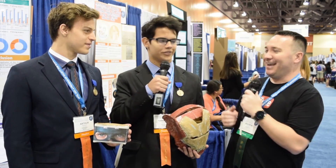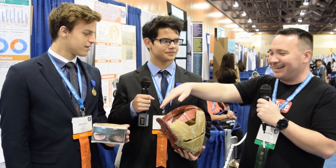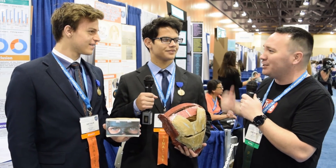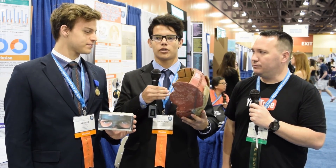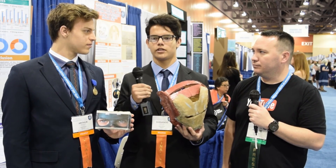Brazil. The idea of our project is to use virtual reality in classrooms because we were set with the actual school methods. So we developed a prototype to use with Google Cardboard to make it more attractive for the children.